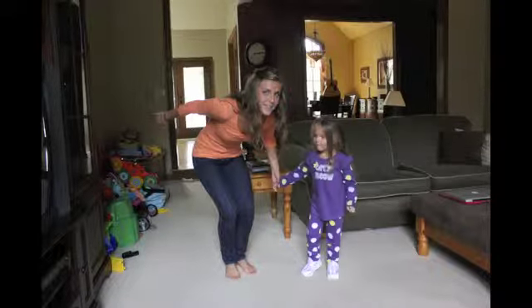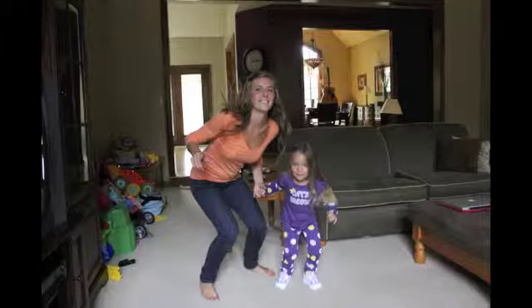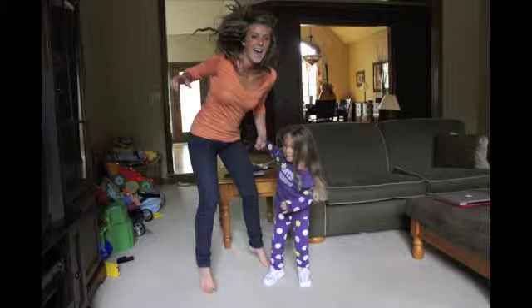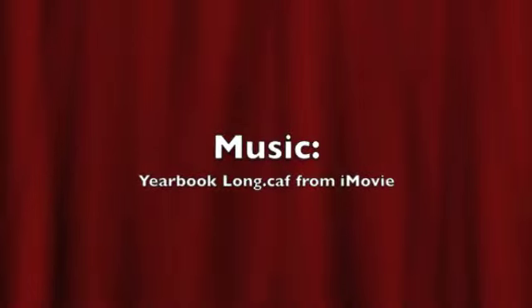My students are digital natives, and this tool enables them to use technology to their advantage. Even though I may not be a kid anymore, Kidspiration inspires me too.